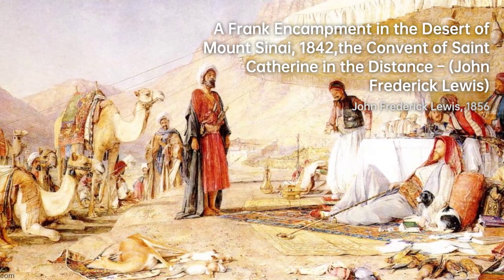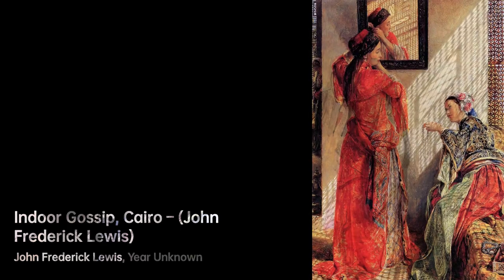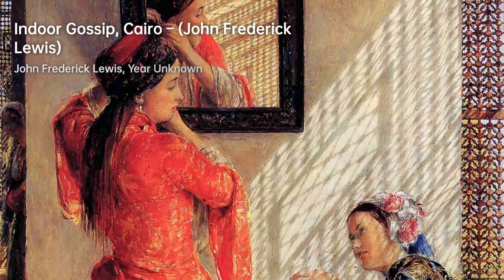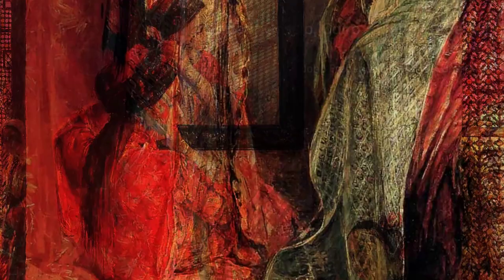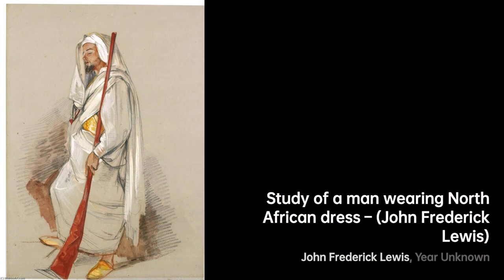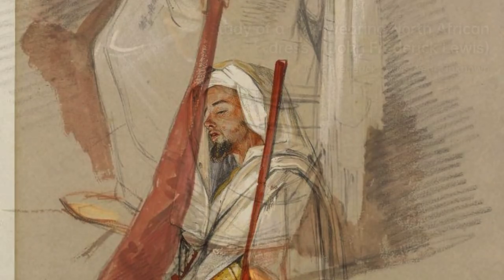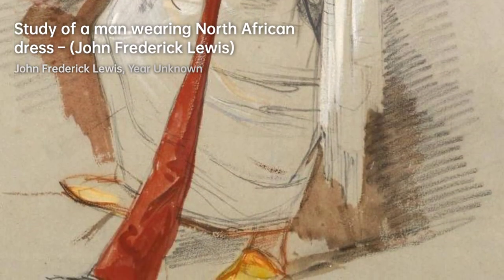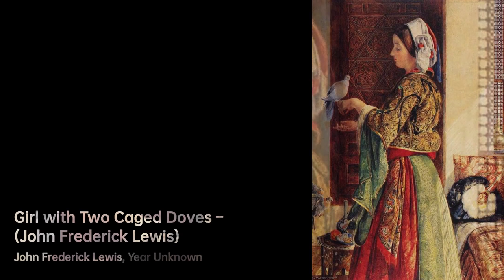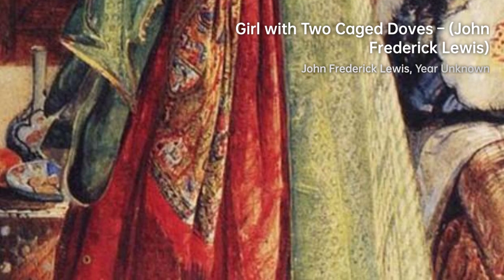Lewis's early career saw him publishing prints of big cats and domesticated animals. In 1826, he released prints featuring big cats, and in the same year he created twelve prints showcasing domesticated animals. He also painted two large scenes with animals in Windsor Great Park, one of which — titled Animals at Sandpit Gate, painted around 1825 — can now be found in the Royal Collection. Another piece, located in Tate Britain, also features animals.